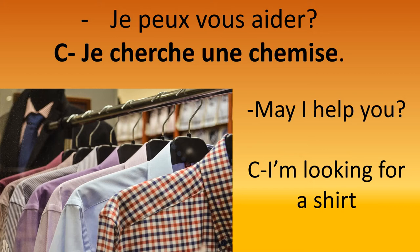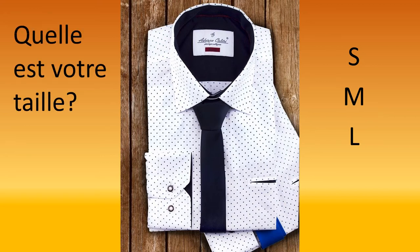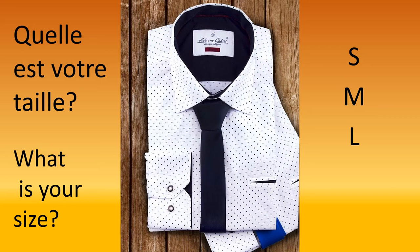In fact you can say 'oui' first — you can answer by saying yes, then 'je cherche une chemise.' Then the person asks: 'Quelle est votre taille?' — what's your size? So you could answer S, M, or L: S for small, M for medium, and L for large.